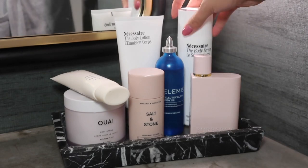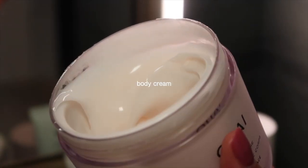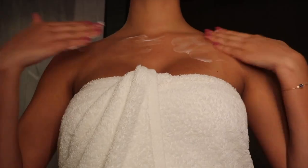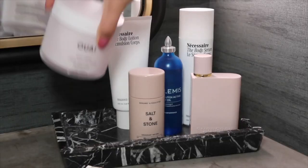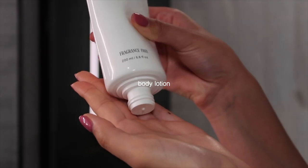Once the serum soaks into the skin it feels really sticky, so I like to follow that up with a body lotion. I like using this one from The Way, or this unscented lotion from Necessaire.